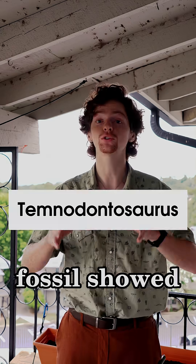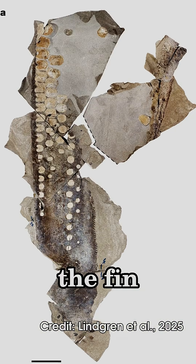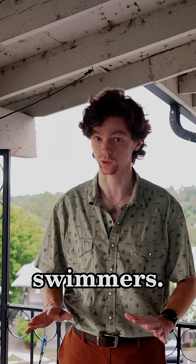In a recent paper, scientists unveiled a new, well-preserved fossil of a meters-long Temnodontosaurus fin. The fossil showed soft tissue of the 183 million-year-old animal, which reveals that the fin appears to have been serrated like a knife. Modeling the fin shows that the serration would have made them silent swimmers.